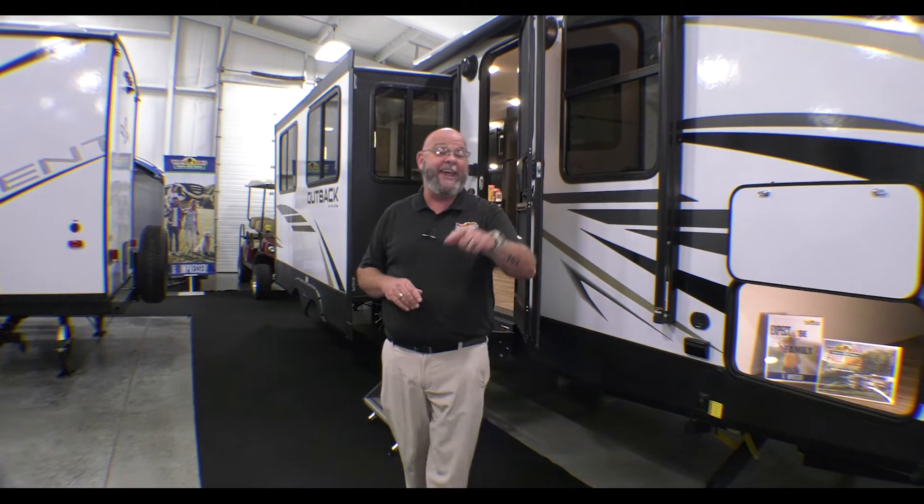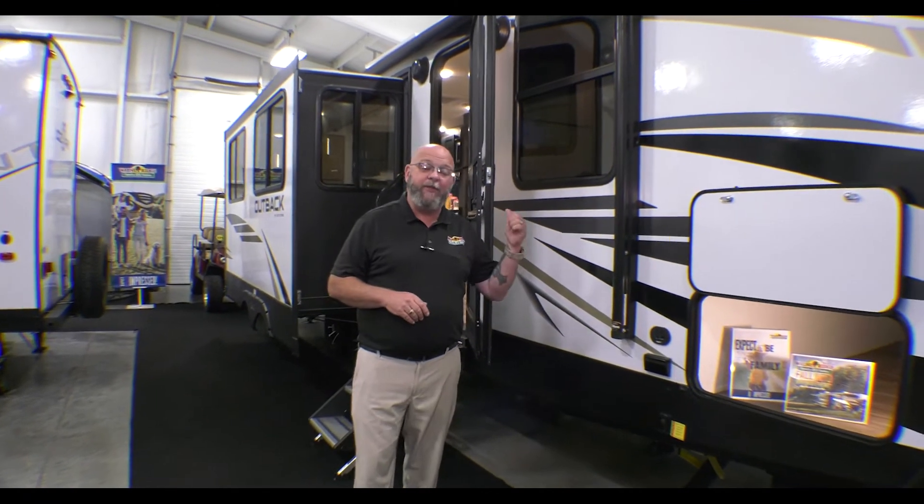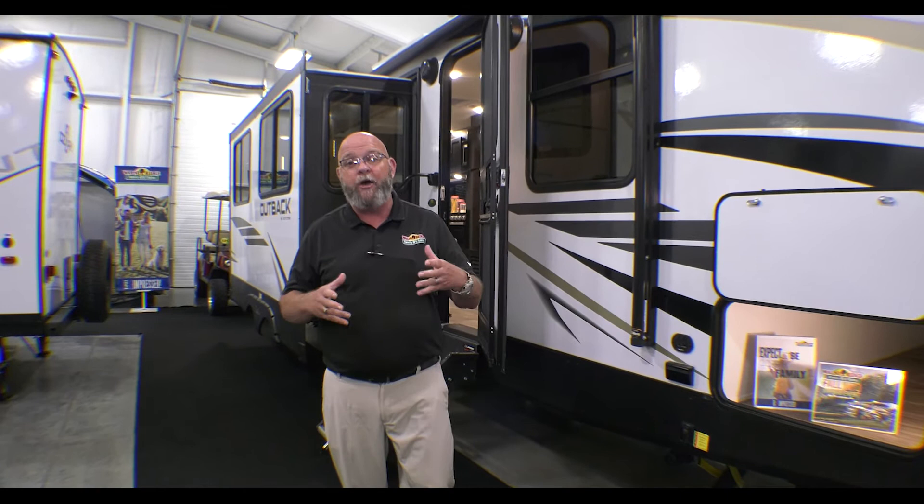Hello America, Tony McMillan here, Walnut Ridge Family RV Sales, and welcome to Walkthrough Wednesday. We're located just outside of beautiful Newcastle, Indiana. Today we are going to take a look at this absolutely beautiful Outback 260 UML.